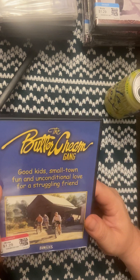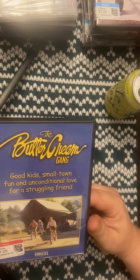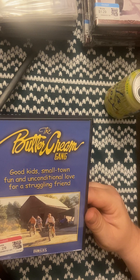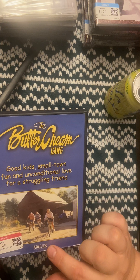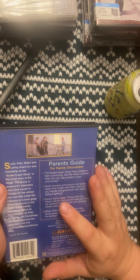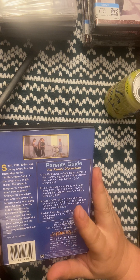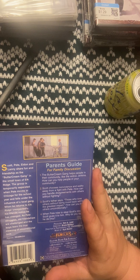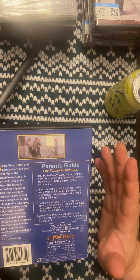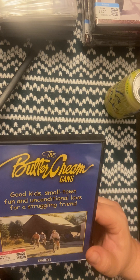I saw this at the Goodwill — I've never watched it, but my wife said she watched it when she was younger. It's called The Buttercream Gang: Good Kids, Small Town Fun and Unconditional Love for a Struggling Friend. It's a feature film for families. From what I understand on IMDb, it's about a kid that moves away from his best friend, comes back to town and he's changed, and the friend has unconditional love for him no matter how bad he treats them. Good kid movie if you've got kids.